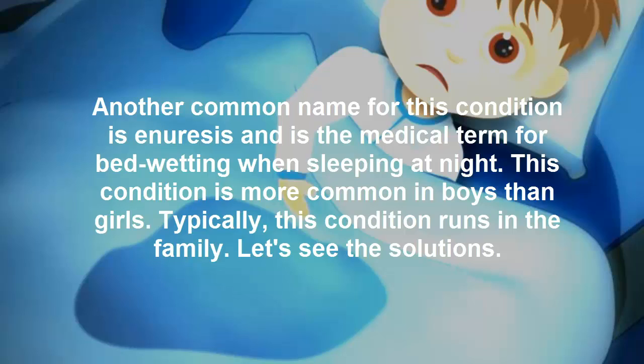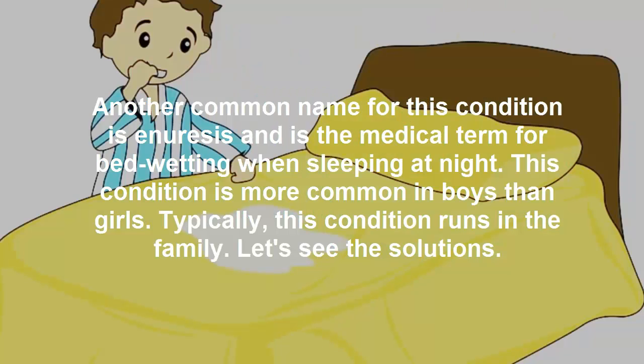This condition is enuresis and is the medical term for bedwetting when sleeping at night. This condition is more common in boys than girls. Typically, this condition runs in the family.